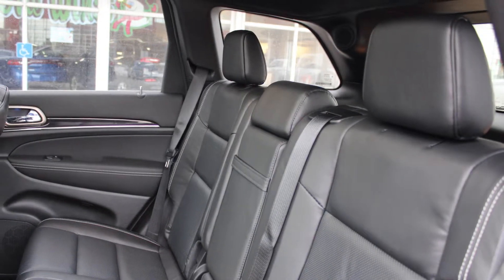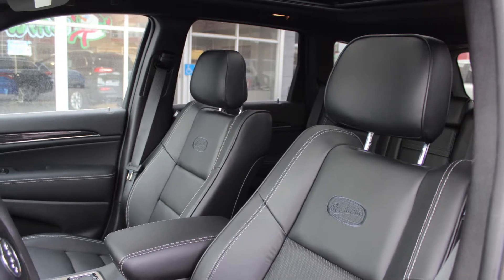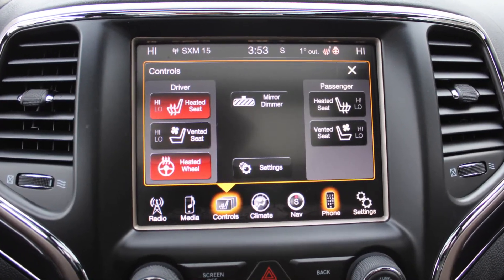The interior features all leather seating with premium stitching and rear folding seats. As well, the front seats are ventilated and all seats and the steering wheel are heated. Thanks for watching this video. I hope it helped and look forward to talking to you soon.